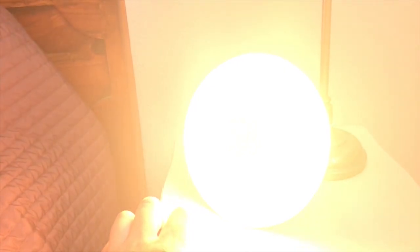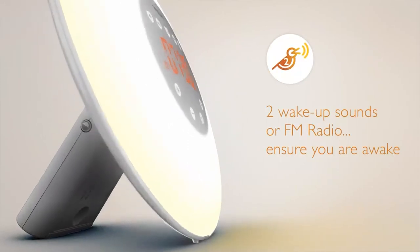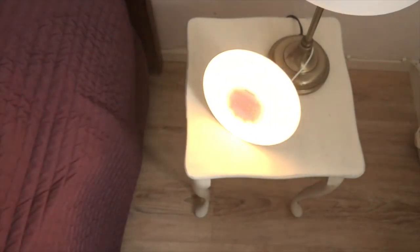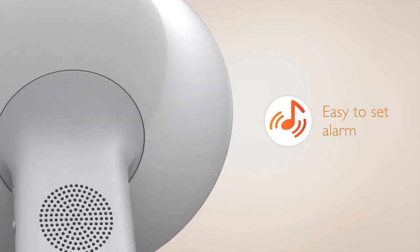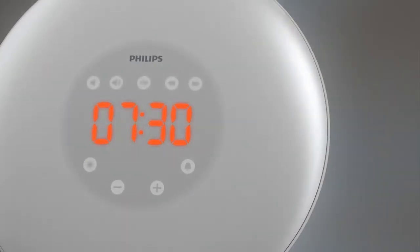With this simple alarm clock, you can choose from two different natural bird melodies or an FM radio to complete your wake-up experience. To make waking up even more enjoyable, the Philips Wake-Up Light offers an optional radio or natural sounds that you can choose to go off at a predetermined time. The display brightness can also be changed — make sure to pick a brightness setting that allows you to see the display clearly at night.